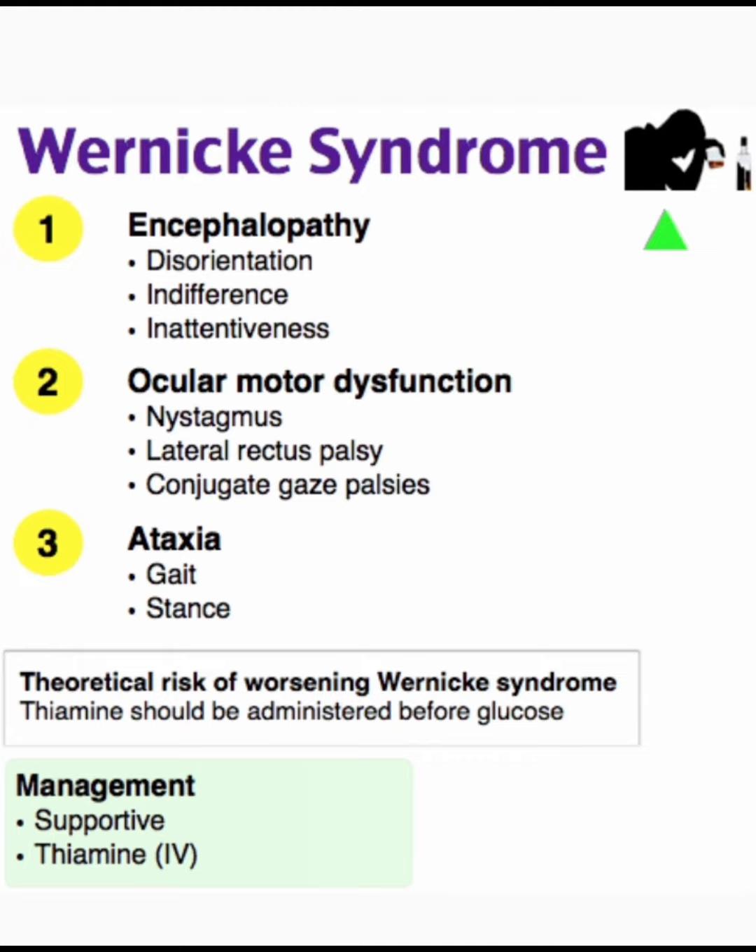Again repeating: Wernicke syndrome has three important features. Number one, encephalopathy — disorientation, indifference, and inattentiveness. Number two, ocular motor dysfunction — nystagmus, lateral rectus palsy, conjugate gaze palsy. Number three, ataxia — gait and stance. Theoretical risk of worsening Wernicke syndrome: thiamine should be administered before glucose.